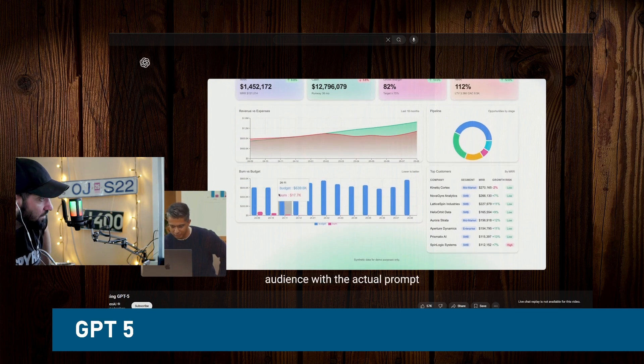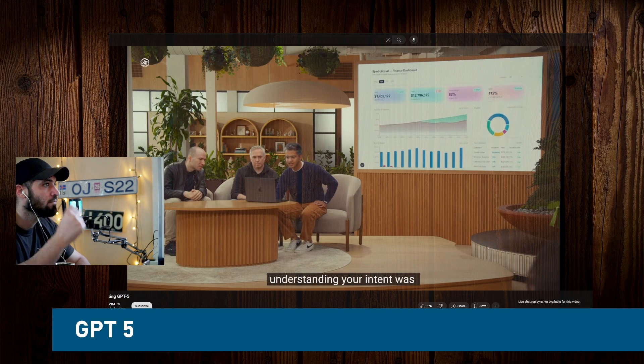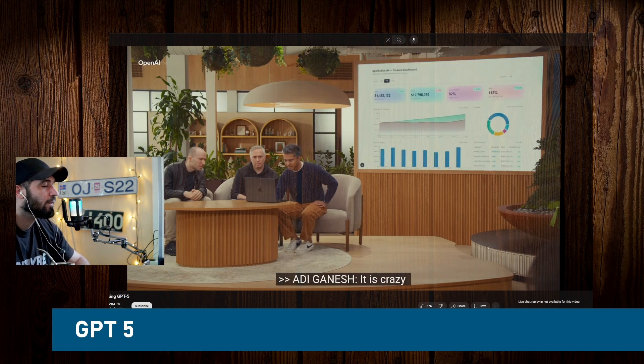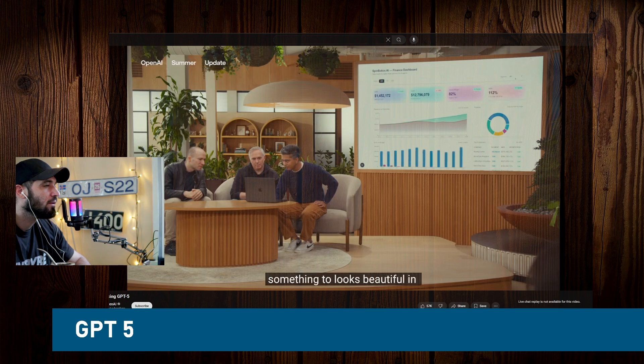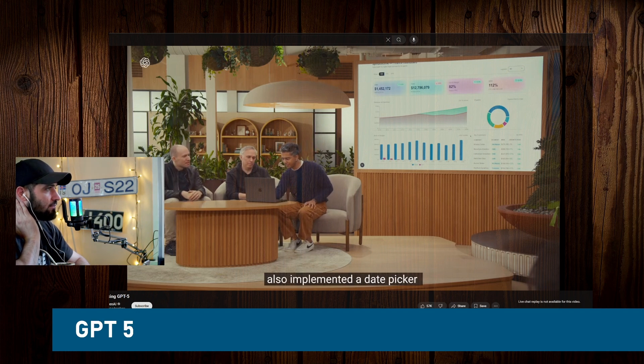It's also implemented another graph showing customers, and it's implemented a date picker so I can filter by different dates and visualize data accordingly. It's even segmented by customer segment, which is cool. This is just one example that highlights the power of GPT-5. There will no longer be an excuse for ugly internal applications.